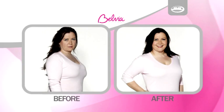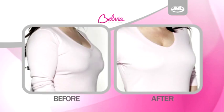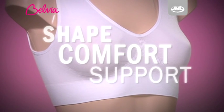I'm really impressed with the Belvia Bra because it is just so comfortable to wear and it's given me back my natural shape. Enjoy the shape, comfort, support and the confidence Belvia Bra will give you in fitted tops,